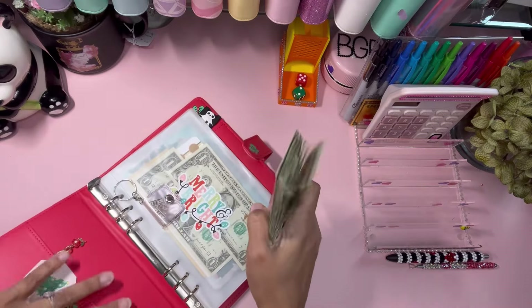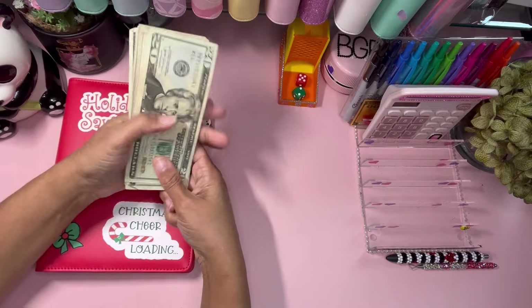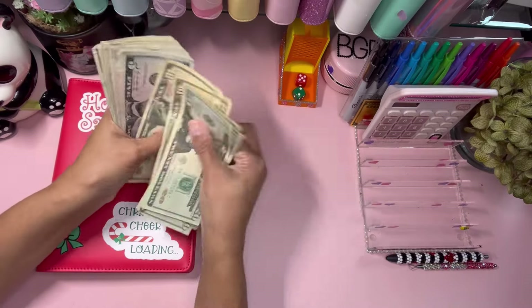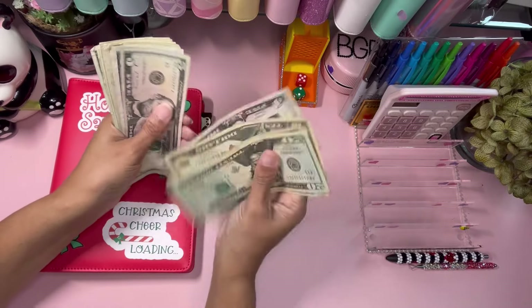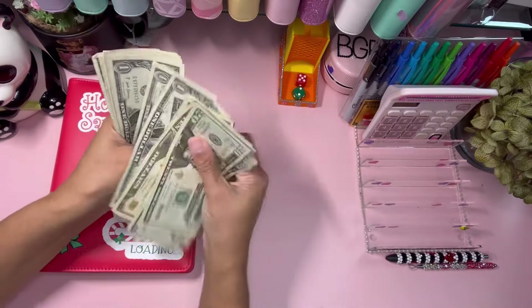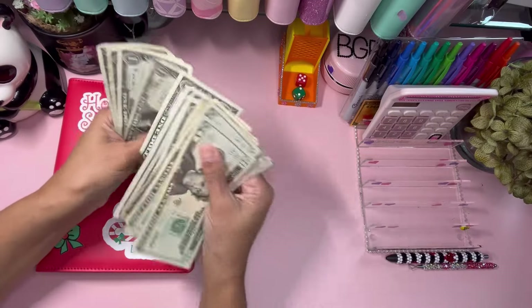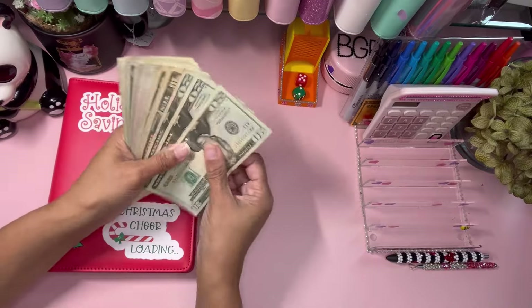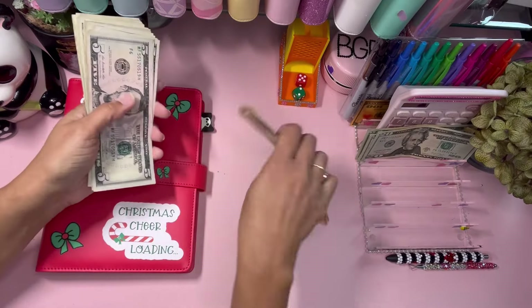This is our money for Christmas. Let me count it real quick. After counting all the bills, we have $200 total going into this Christmas binder.